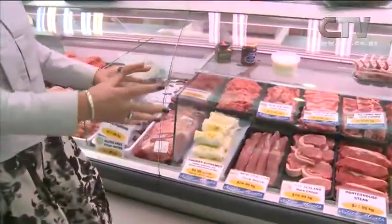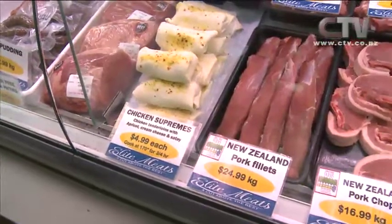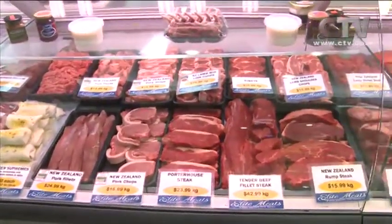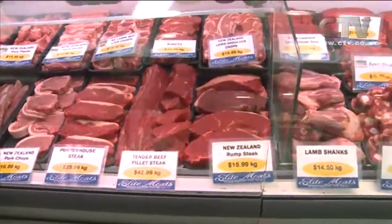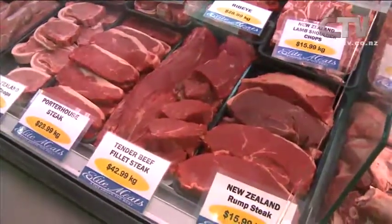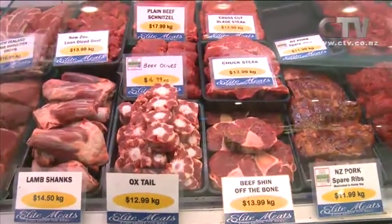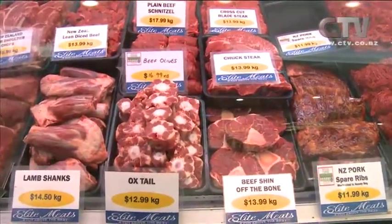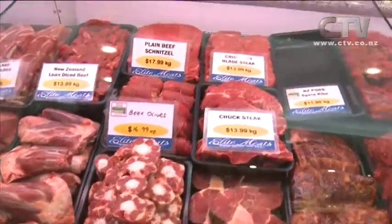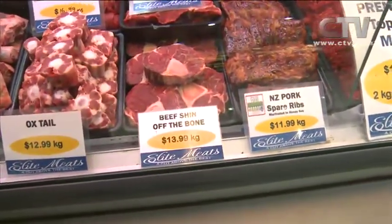The winter section includes chicken supremes, chicken tenderloins with apricot cream cheese and satay, and tender beef fillet steak with all the silver skin removed to make it nice and lean. For hearty winter meals, there's beef olives, lamb shanks, oxtail for soups and stews, and beef shin off the bone with beautiful marrow for casseroles or soup.